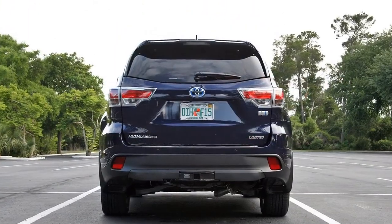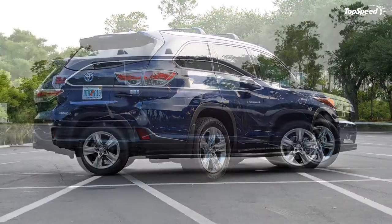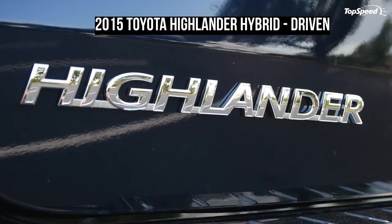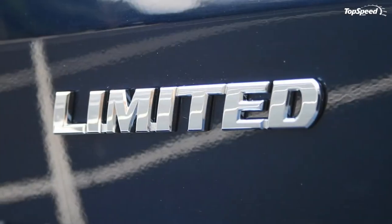With this being a hybrid, fuel economy is a top priority. The EPA rates the Highlander Hybrid at 27 mpg city, 28 mpg highway, and 28 mpg combined. During my time with plenty of mixed driving, my weekly average ended at 26.0 mpg. The majority of my driving wasn't spent hypermiling or even concerned with fuel economy, so the EPA's estimates are likely obtainable for someone driving more conservatively.